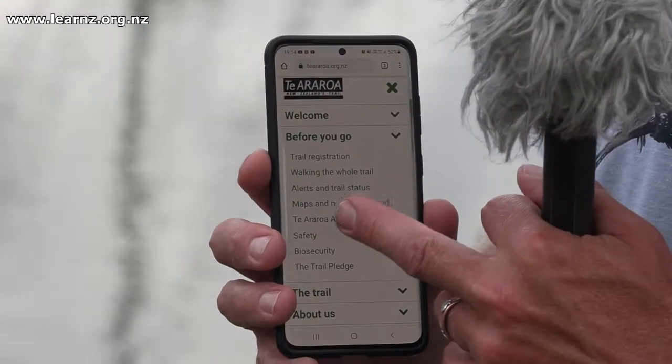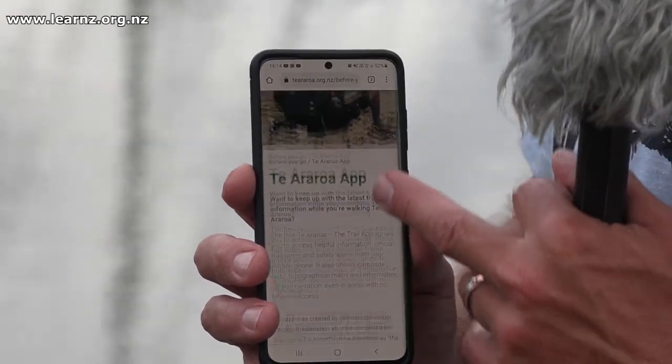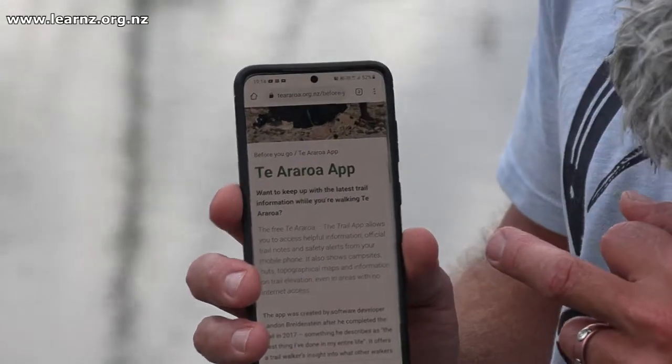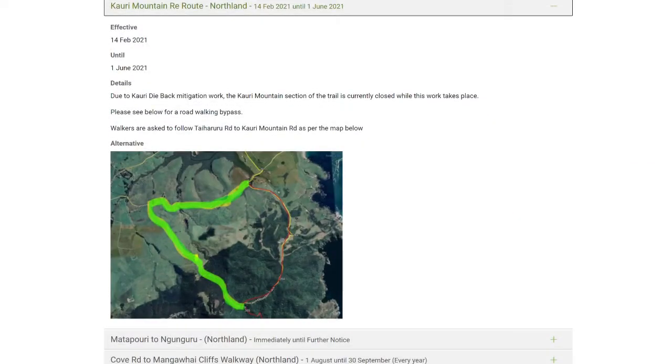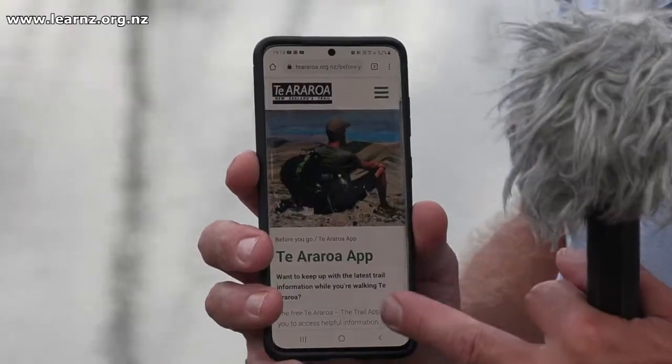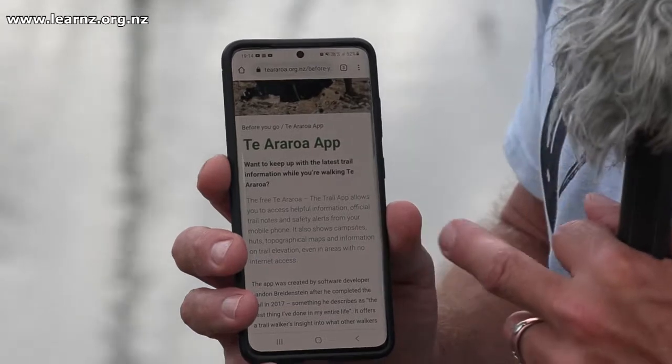Another cool feature to have a look at on this website is the app. You can download the Te Araroa app, which has a lot of information about tracks and trails that may not be open for some reason — there could have been a slip, or trails closed due to a kauri dieback outbreak. It has up-to-date information, and it's good to check before you go somewhere so you're not disappointed when you arrive. Parts of the app, such as maps and locations of huts and campsites, can be accessed without cell phone reception.